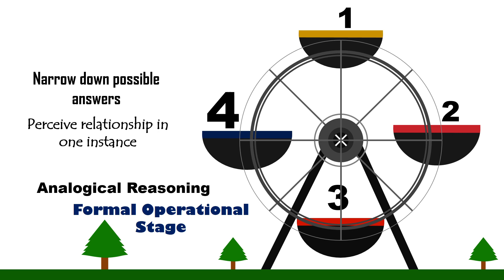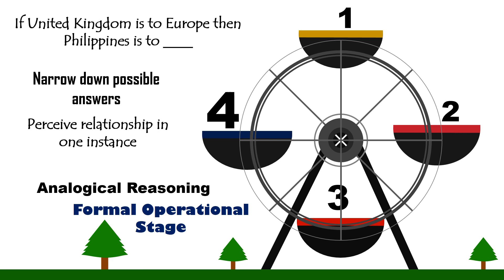The individual in the formal operations stage can make an analogy. If the United Kingdom is to Europe, then the Philippines is to blank. The individual will reason that since the UK is found in the continent of Europe, then the Philippines is found in what continent? The answer is Asia. Through reflective thought and even in the absence of concrete objects, the individual can now understand relationships and do analogical reasoning.